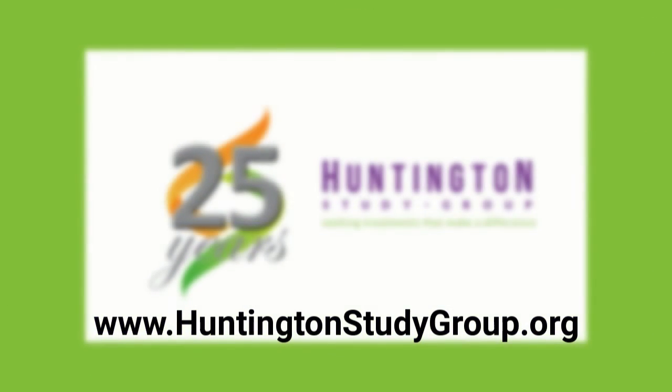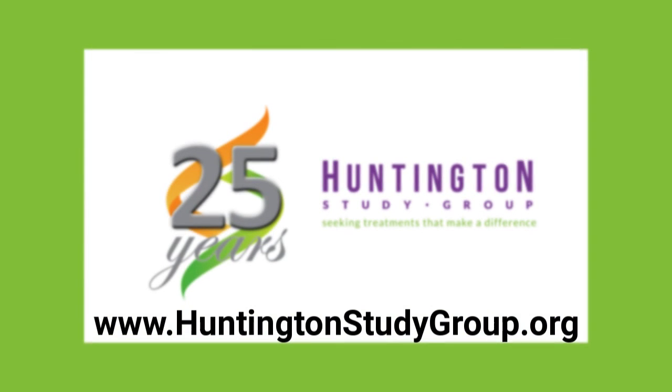We hope you enjoy CME for HD Online and that you find the content presented on Huntington's disease to be insightful. If you know of other medical professionals or colleagues seeking a further understanding of HD at their own pace and are interested in receiving credits for it, please encourage them to register via the CME for HD link on our website at www.huntingtonstudygroup.org. Thank you.